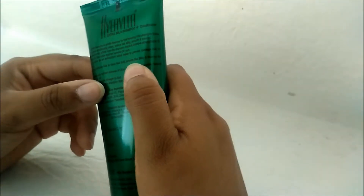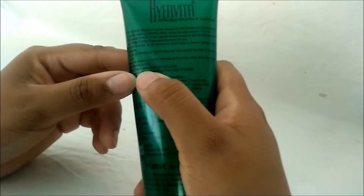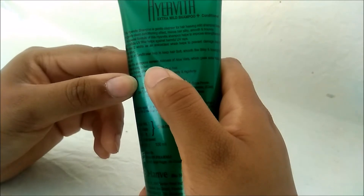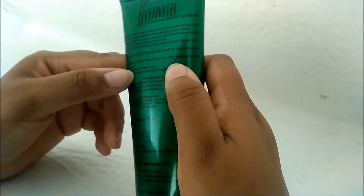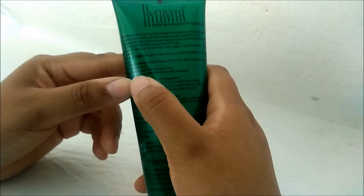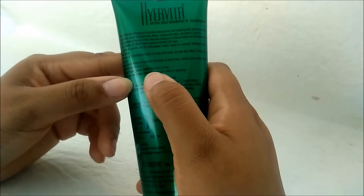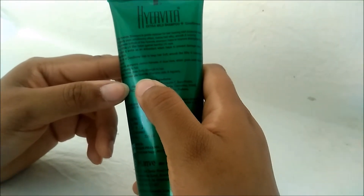The conditioner blend keeps the hair smooth, silky, and bouncy for a longer time. The shampoo contains the richness of aloe vera, which gives extra natural conditioning to the hair. The soya protein gives extra strength to the hair.